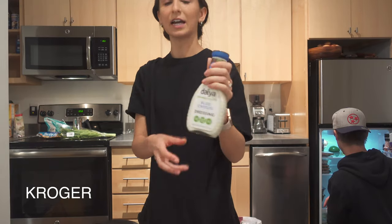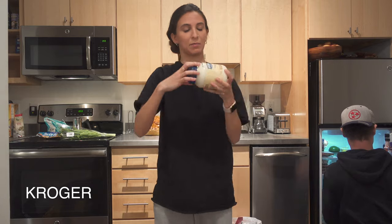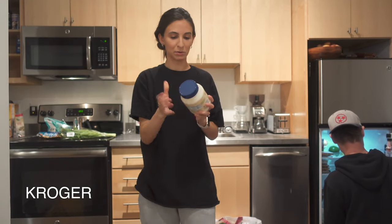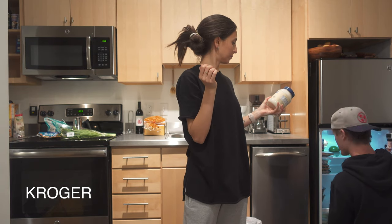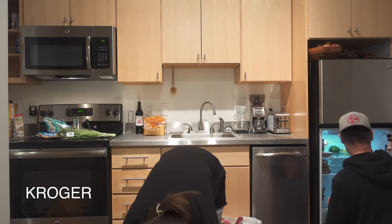We got blue cheese dressing — super random, but we got some strange things this time and I'm really happy with it. We got Hellmann's vegan mayo — not because we wanted to, but it was the only vegan mayo at Kroger. We think Vegenaise is disgusting so we don't recommend that.